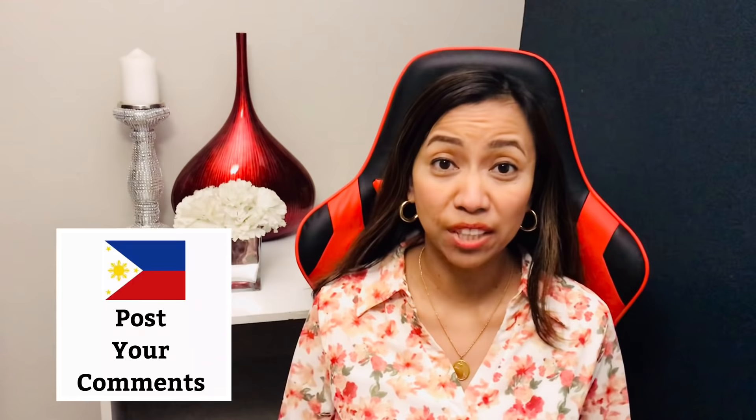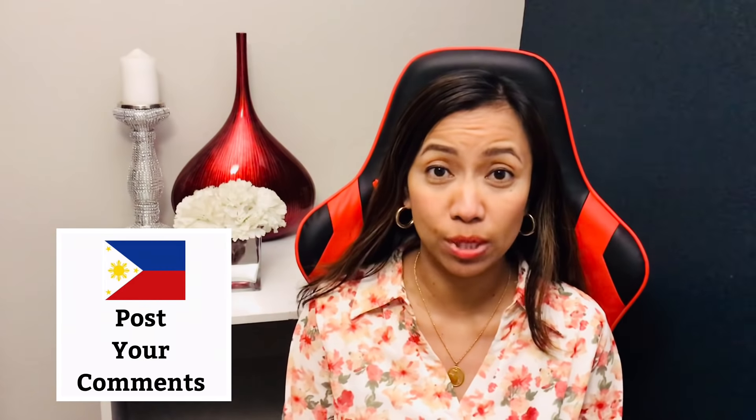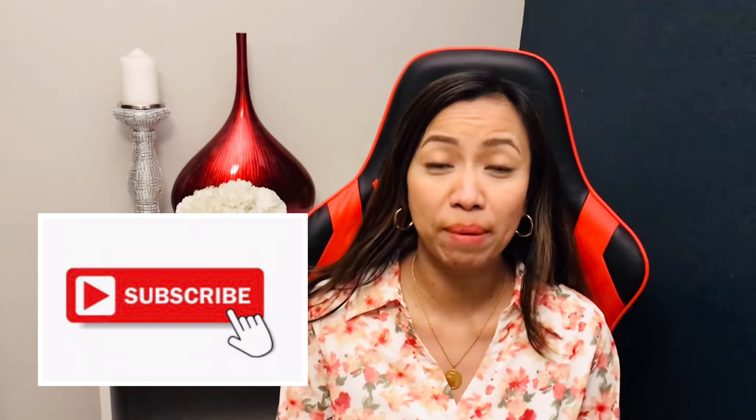If you recently traveled to the Philippines, please share your travel experience — I would really appreciate it. If you have any other questions or comments, please post them below and I will get back to you as soon as I can. Thank you for supporting my channel. If you haven't liked this video, please give it a big thumbs up, and if you haven't subscribed, please subscribe and hit that notification bell. I always welcome new subscribers. Thank you for watching, and I hope everyone is staying safe — have a great day.